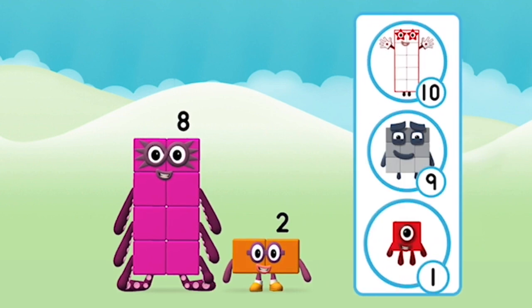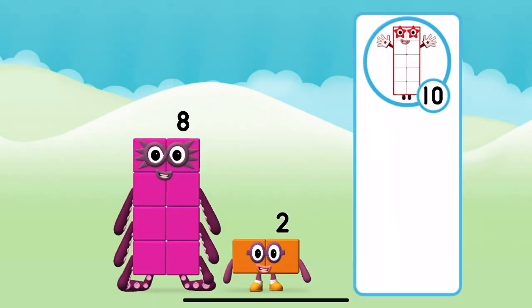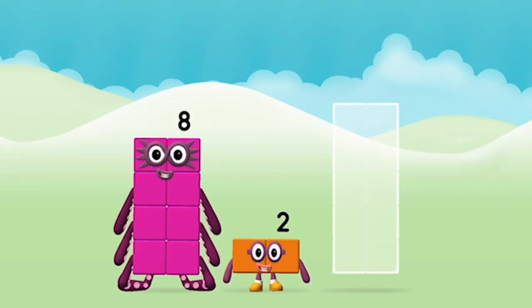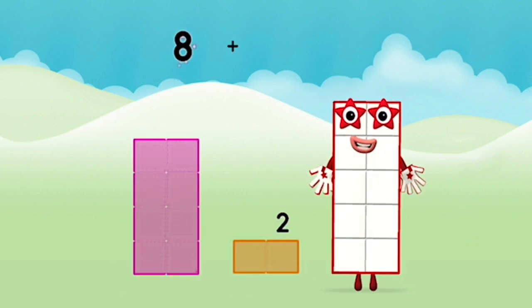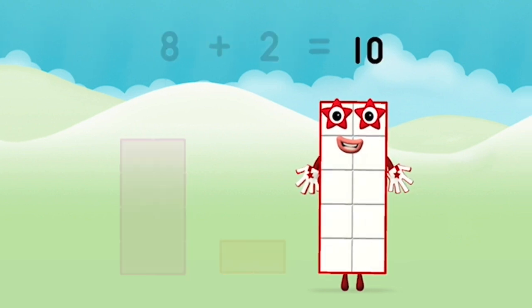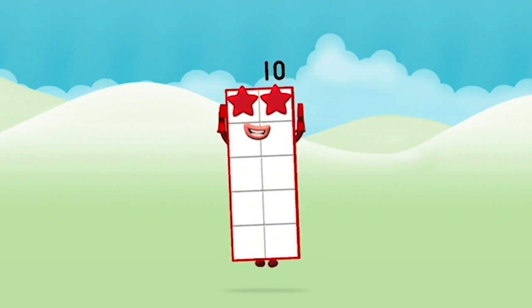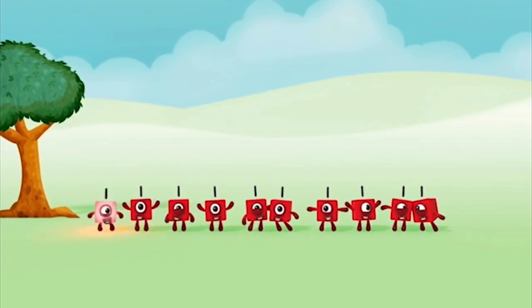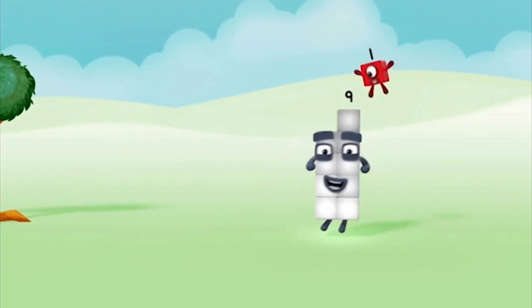What number block will you make when you add these two number blocks together? Well done, you were right! Add the number blocks together. Eight plus two equals ten. That's it! You made number block ten — one, two, three, four, five, six, seven, eight, nine, ten!